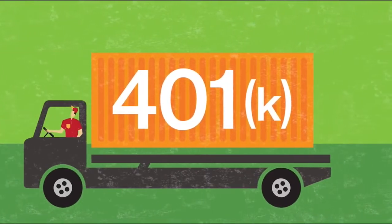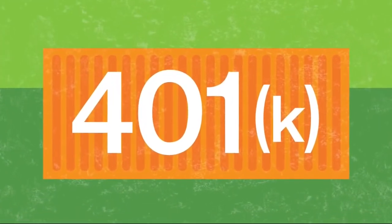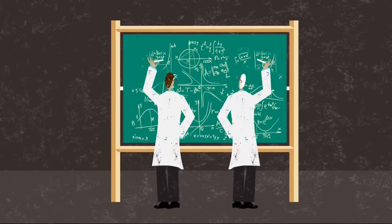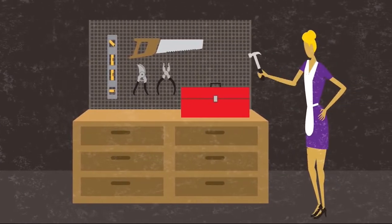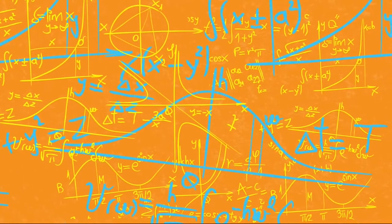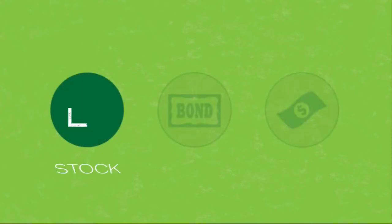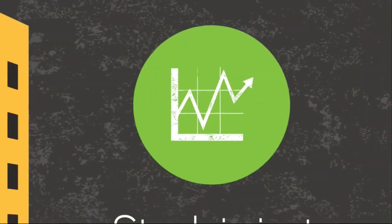So, you've got a 401k. Now what? Even if you leave the heavy lifting to the brainiacs at GuidedChoice, it's a good idea to know how investing works. And if you're the do-it-yourself type, you need to understand how to invest appropriately. Don't worry, we're not going to show you tons of math. All you need to know to get started is that there are three big types of investments called asset classes: stock, bonds, and cash. Stock is just ownership in a company.